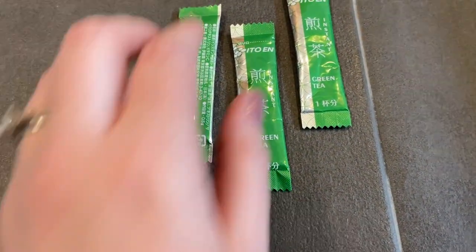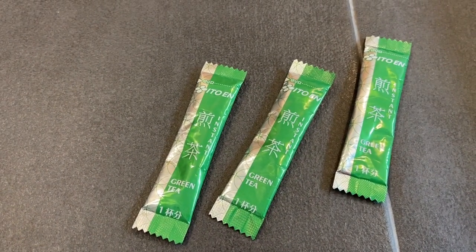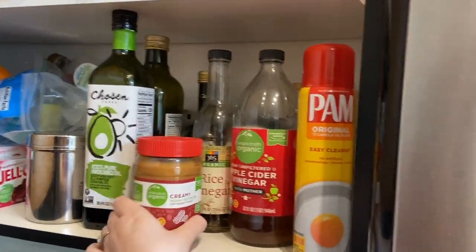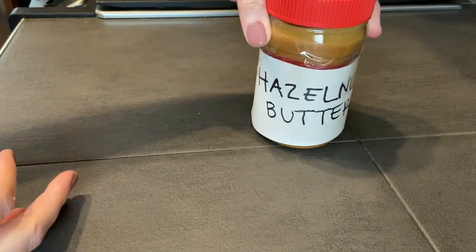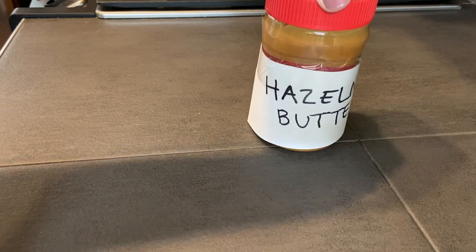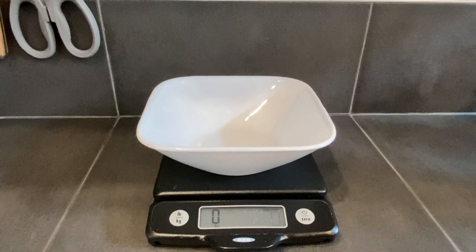Clue number one. Clue number two. This isn't a clue — I just got hungry. Clue number three.